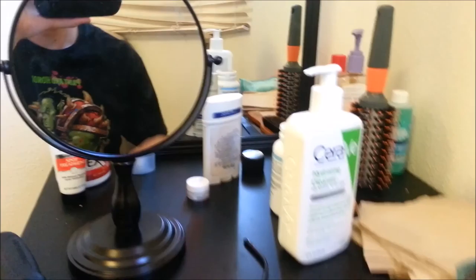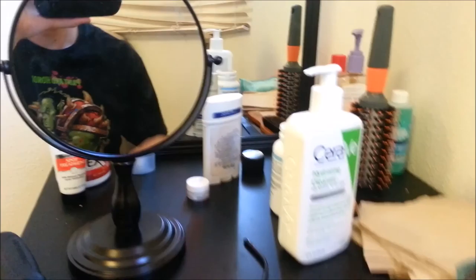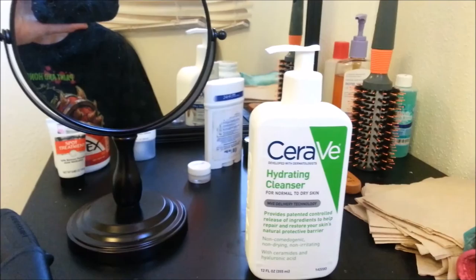Okay, this is daddy's little beauty center where he keeps all his stuff. So here's what you do for your face.